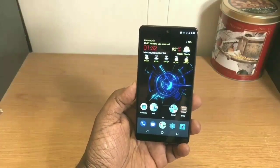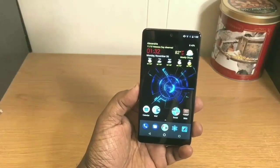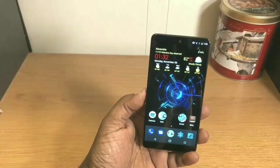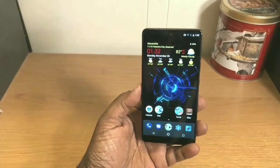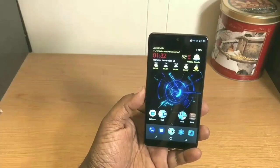That's my look at the Essential Phone PH1 after one week of use. The next review will probably come after a month of use, or maybe in a couple of weeks. Thanks for watching, guys — catch you in the next video.